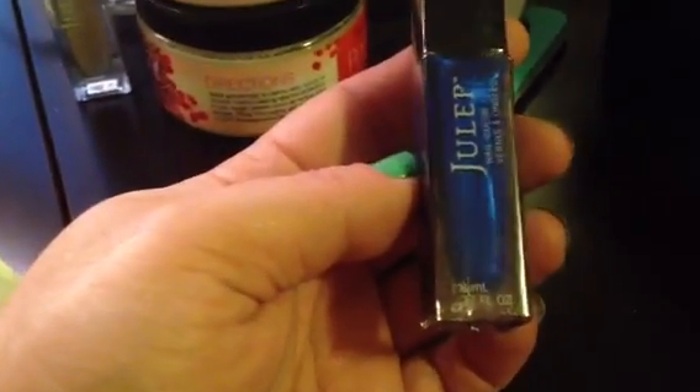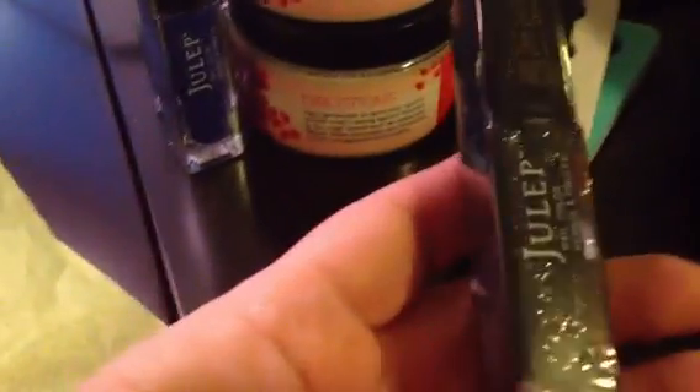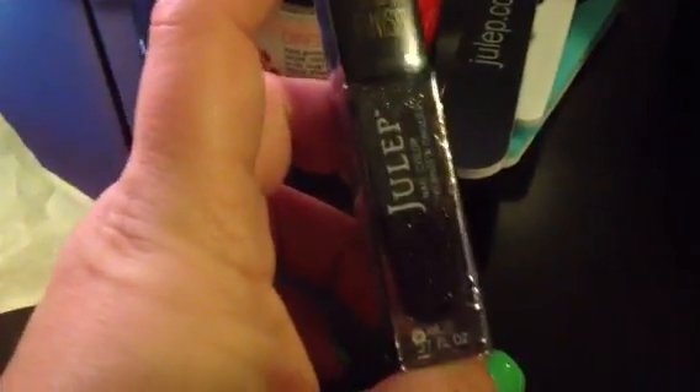The next is this gorgeous blue — I definitely don't have this. And this is called Allie. Oh my gosh, it's even prettier in person. It's like a metallic navy blue. And then we all get a sea salt finish one, and this is black, called Sadie. I'm very excited because I have the Zoya Pixie Dust in a purple, so now I get to try it in a black finish.